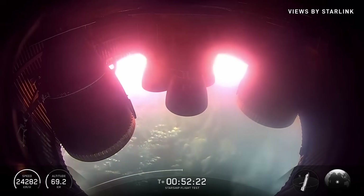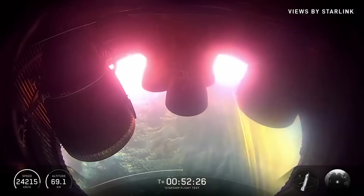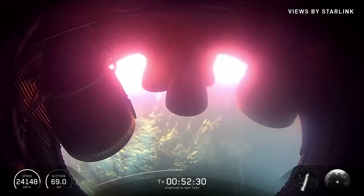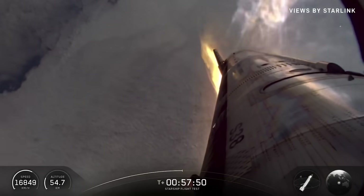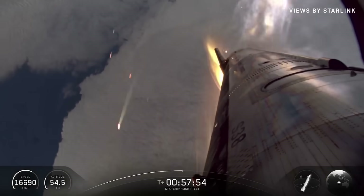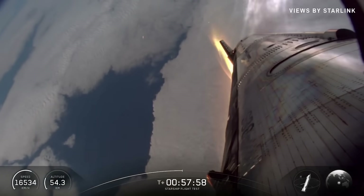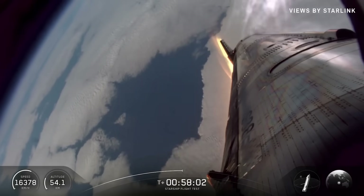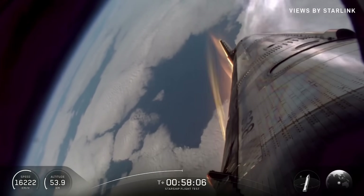At T-plus 52 minutes, they showed great views inside the engine bay with re-entry heating visible. The skirt was also intact, unlike the last flight which suffered some damage. SpaceX also wanted to try a banking maneuver during re-entry. You can see an example at T-plus 58 minutes with the ship sliding off to the side. They were heading to the same landing point in the water as the last flight but taking a slightly different path. Overall, the re-entry phase looked to go quite smoothly, with no obvious views of flaps being eaten up by heat like on past flights.